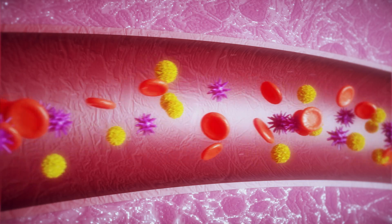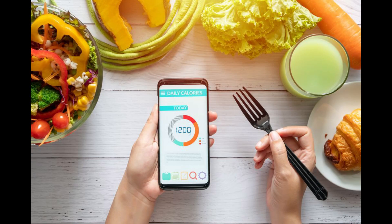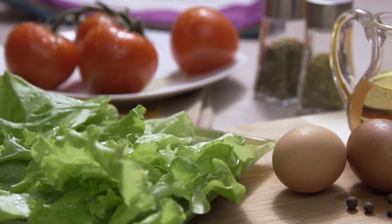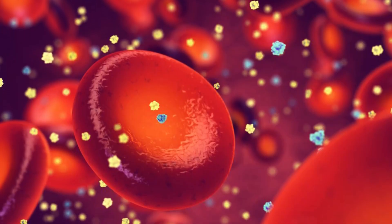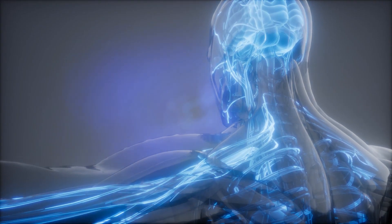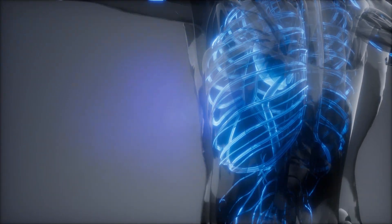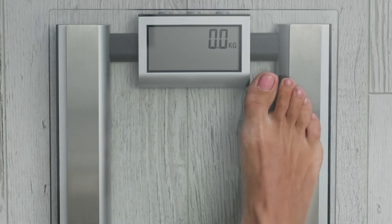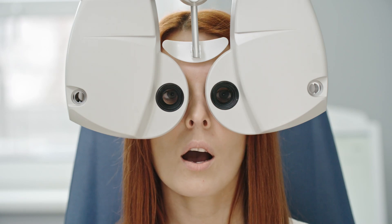When you lose glucose through frequent urination, you also lose calories. At the same time, diabetes may keep the glucose from your food from reaching your cells, leading to constant hunger. With the discharge of excess glucose, you are losing your largest energy source. And when your body is unable to use glucose for energy, it starts burning fat and muscle, therefore causing weight loss.